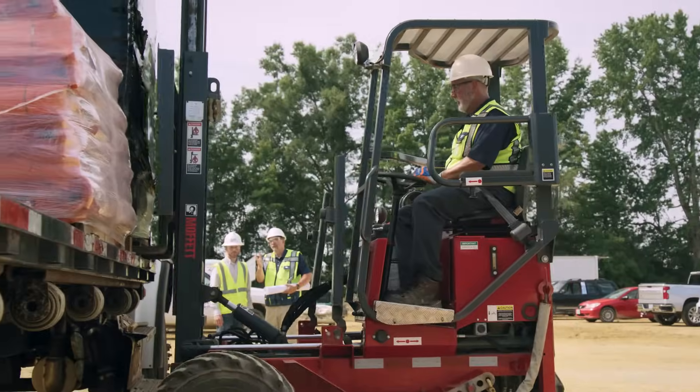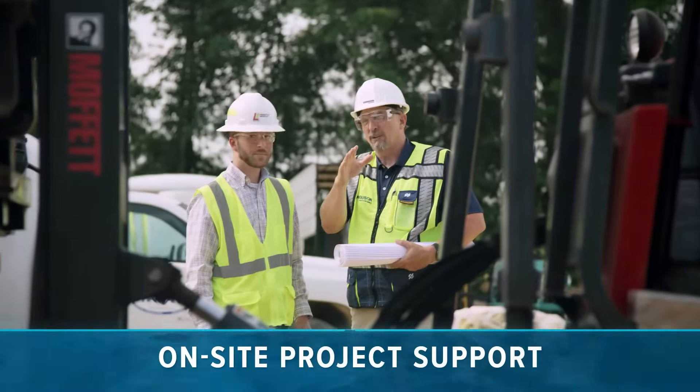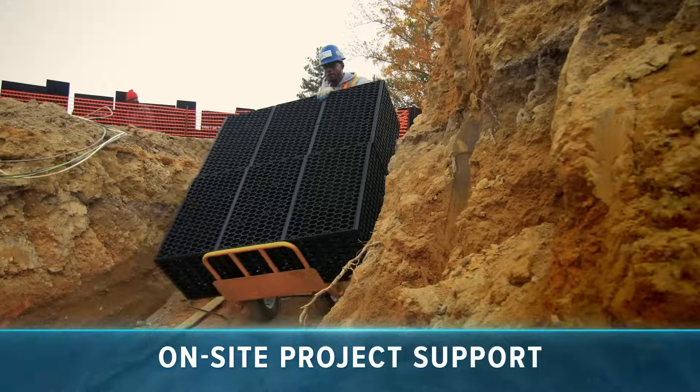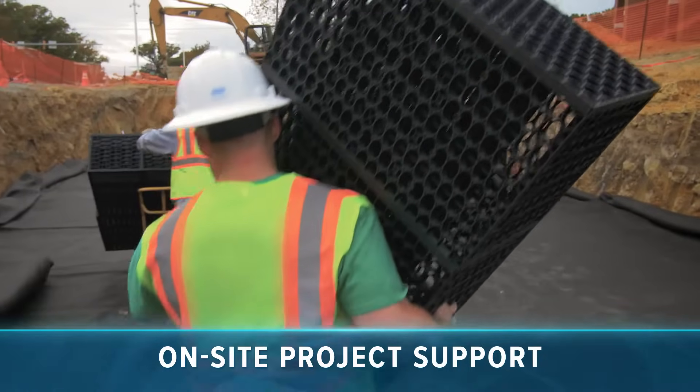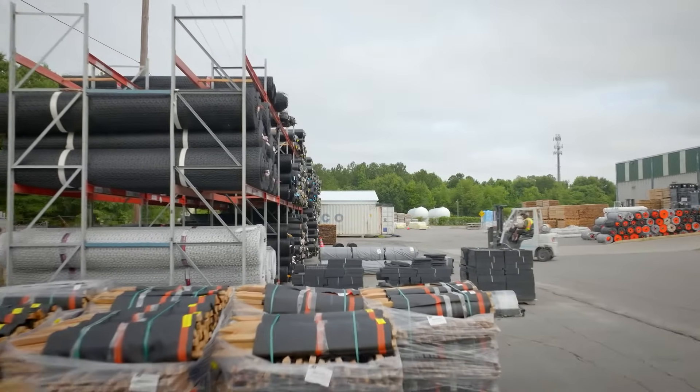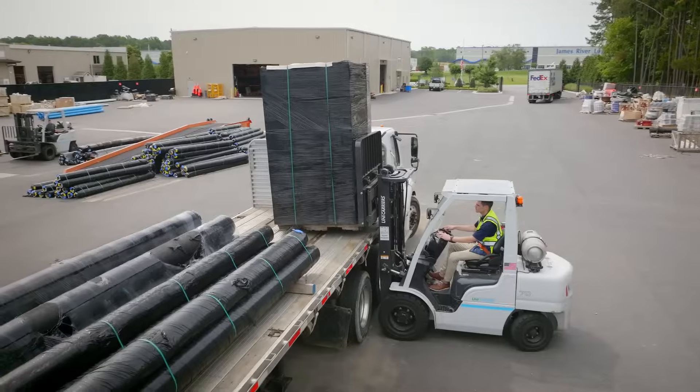And when it's time to install, our associates will stick around and offer support so your project is completed on time, on budget, and in an environmentally responsible way.